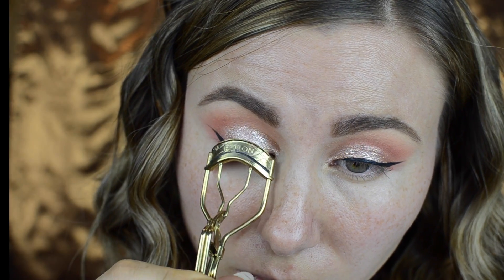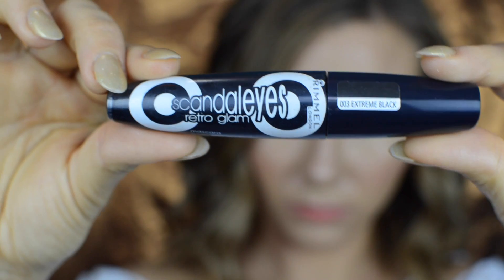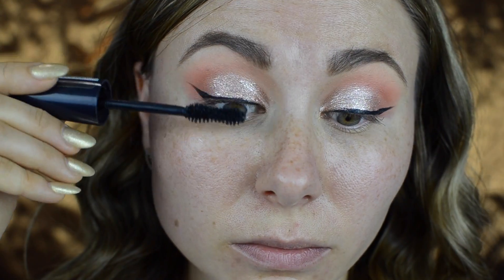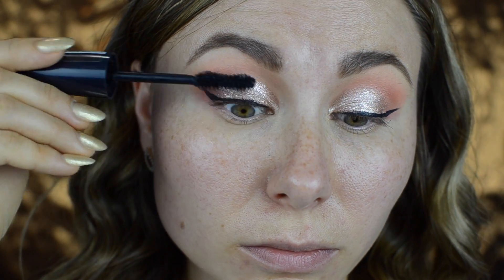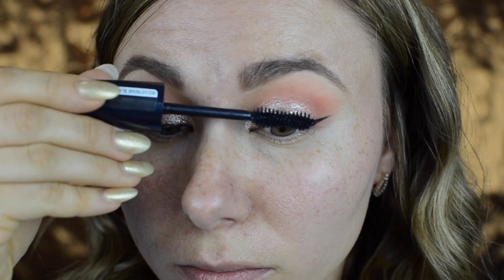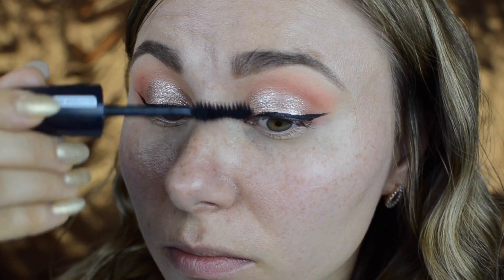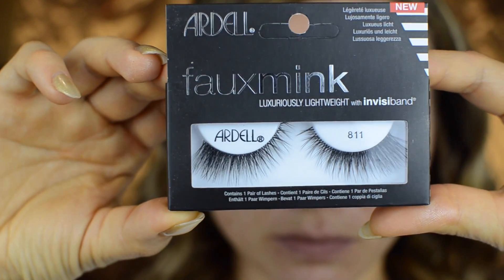Next I curled my lashes, and for mascara I'm using the Rimmel Scandaleyes Retro Glam mascara. I applied a couple of coats on my top lashes, then applied some falsies off camera — I was using the gorgeous lashes by Ardell number 811.